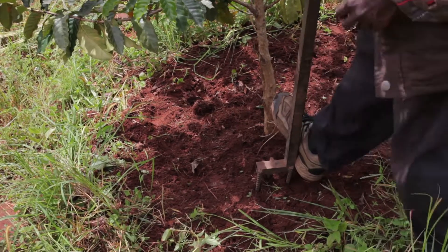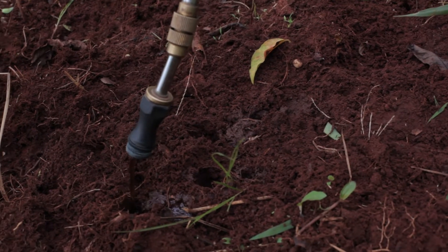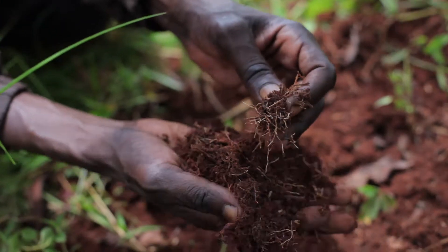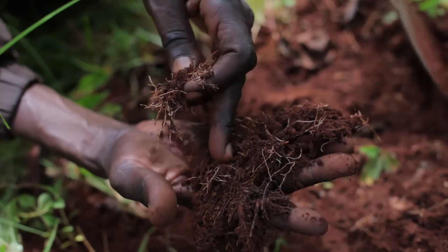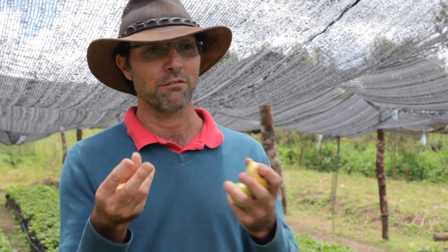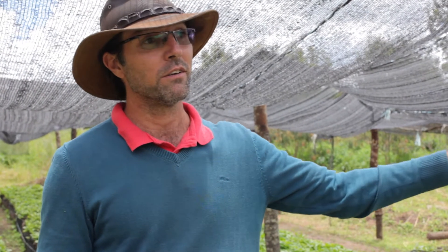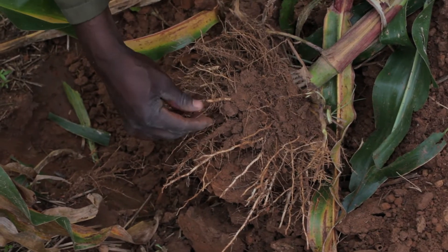When I looked at the root formation when we started using the mycorrhizal, we found that mycorrhizal produces more roots, giving it more hair roots. And the more hair roots that you have, the more minerals that the plant is going to take on. If the plant can't find the minerals here, through the network of the mycorrhizal, it's going to find the mineral maybe over at the next tree and bring it back to that plant.